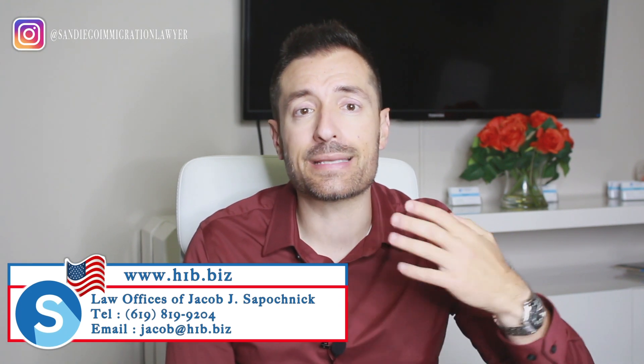Once you file your E2 extension — even with premium processing — unlike the US Embassy, USCIS may request more evidence. It's very common to receive a request for evidence, and they usually give you a deadline. Right now during the pandemic, that deadline is extended by 60 days, so you have extra time to respond. Make sure you file the application correctly from the beginning to avoid or minimize requests for evidence. If you do everything correctly, you should get your approval within two weeks, and that approval carries you for two years on an I-94, allowing you to continue to work and grow your business in the United States.